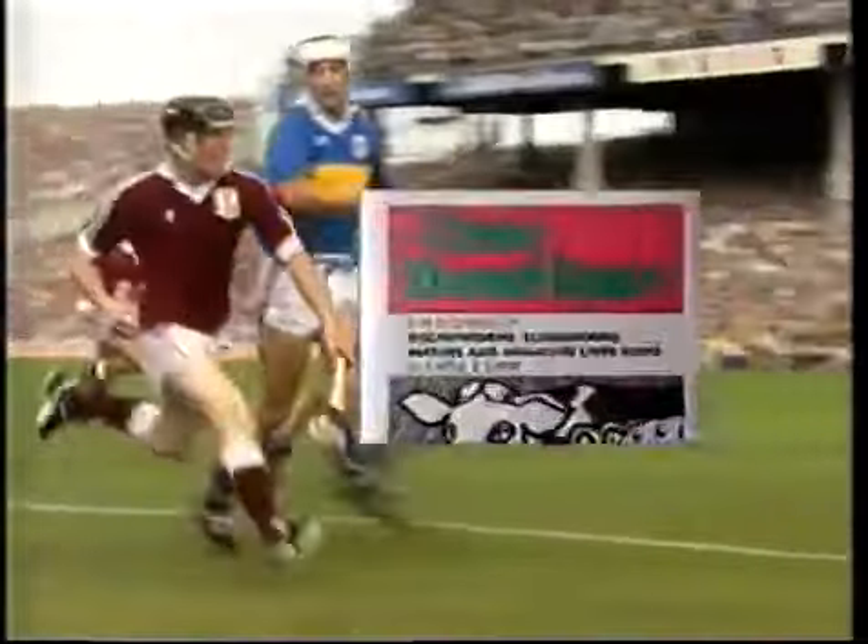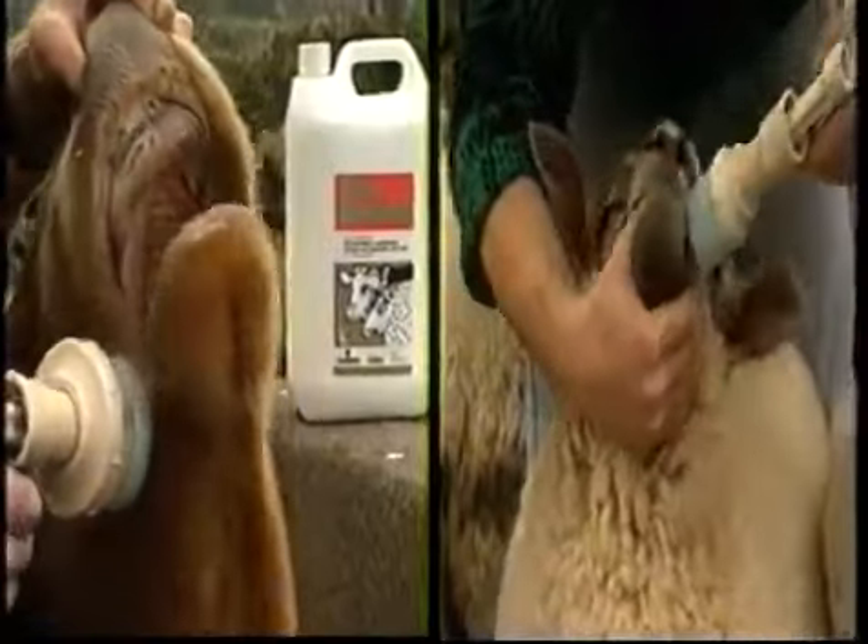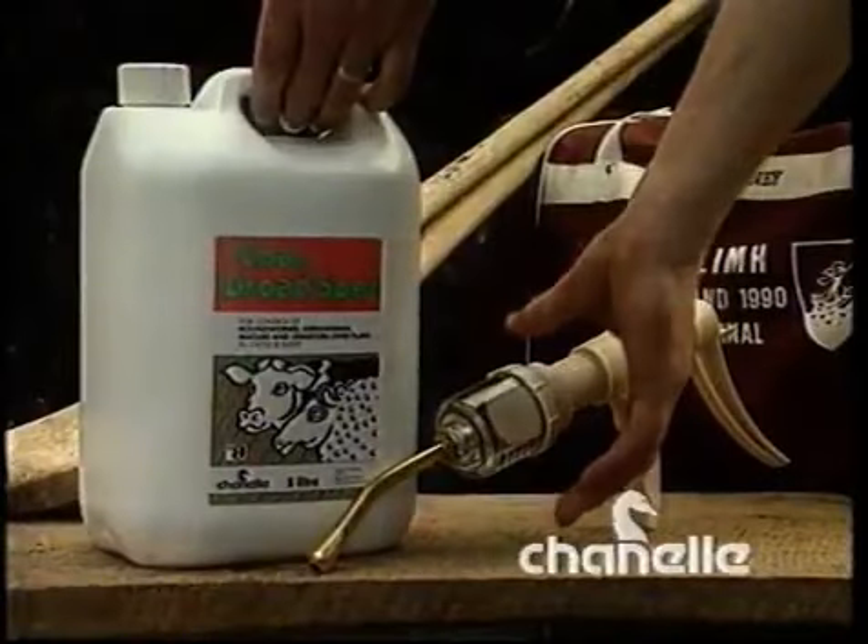Joe Cooney uses Shan Broadspec to kill roundworm, lungworm, mature and immature fluke in cattle and sheep. Shan Broadspec — the only choice. By Chanel.